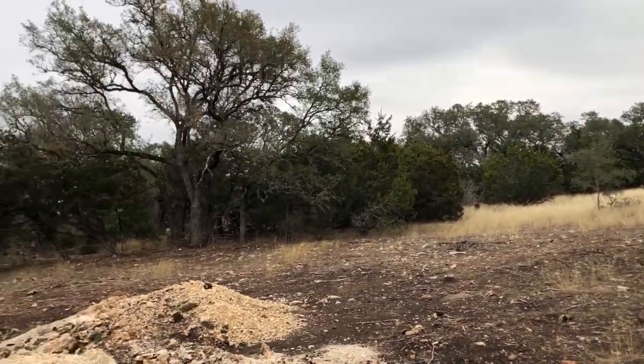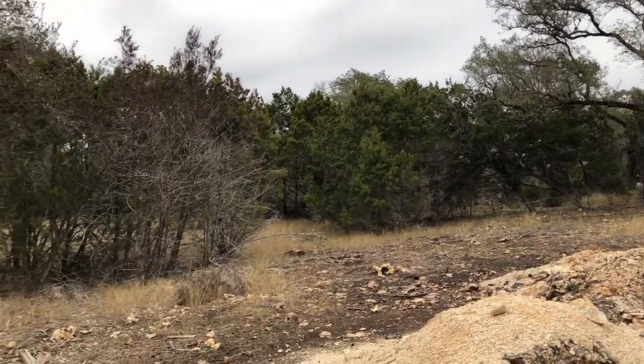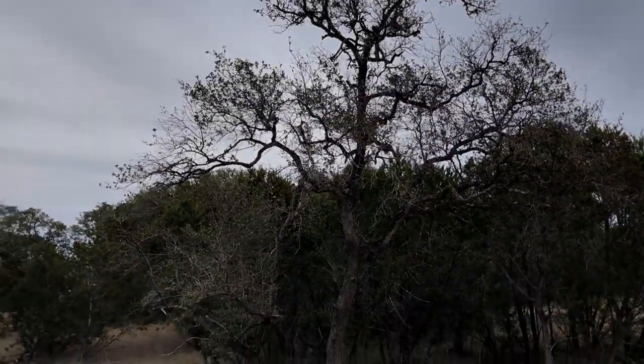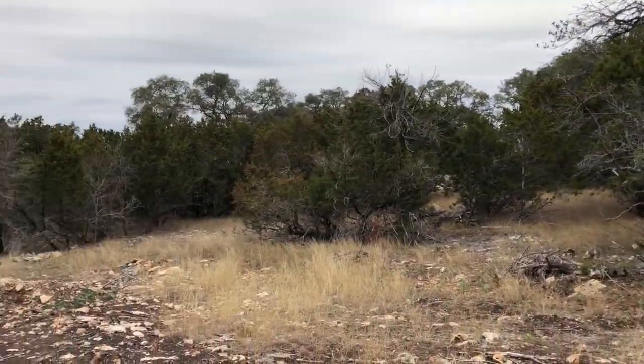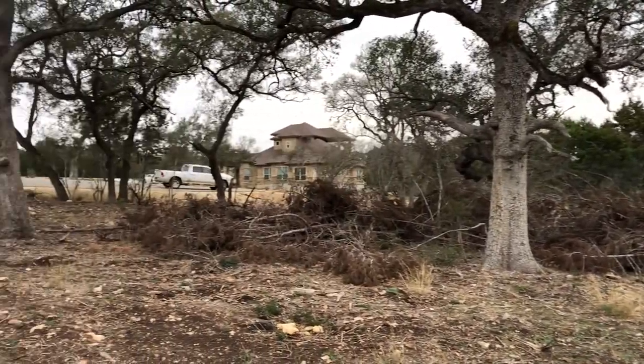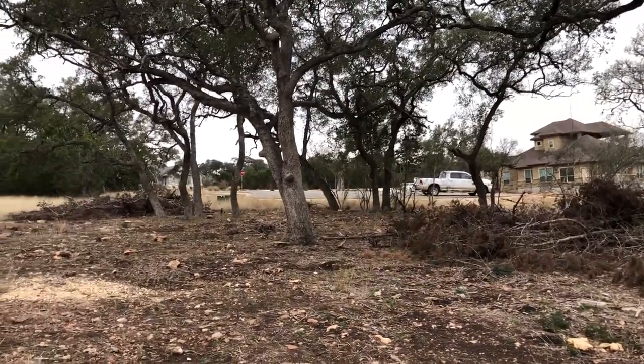It's basically hill country level, meaning it's got a slight slope but nothing too dramatic. If you're interested in this lot, it's going to go really fast, especially once it hits the market, because I don't think it's even on MLS yet. So if you're looking for more information on lot 1787 in Vintage Oaks — it's kind of in the ridge section — please let me know. Reach out to me; my contact information will be on the final slide. Texting is the best way to get hold of me.